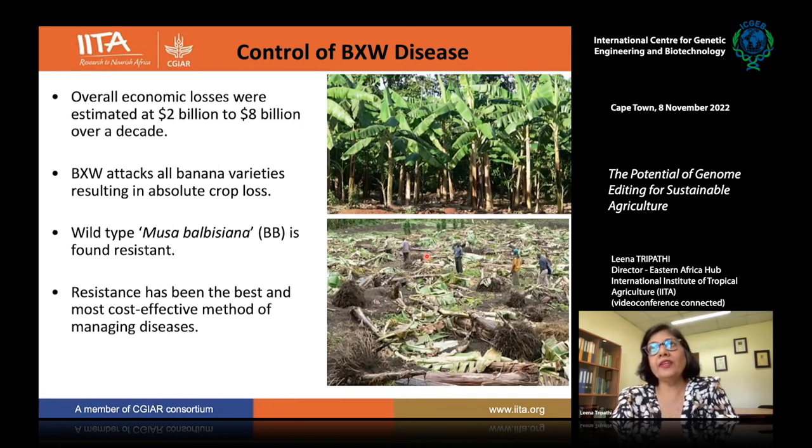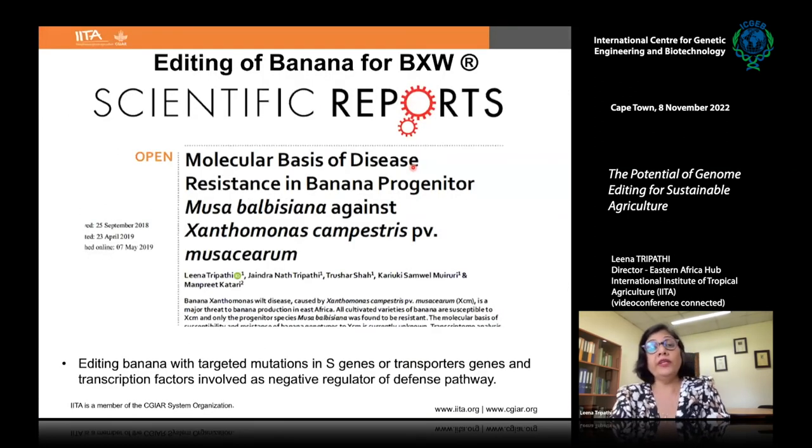All cultivated varieties tested are susceptible, but we found that the wild-type progenitor Musa balbisiana, as well as some other wild-type bananas like Musa acuminata subspecies zebrina and Banksii, have tolerance against this disease. Creating resistance in these cultivated bananas would be the best and most economical solution. We studied Musa balbisiana at the molecular level to understand how it develops resistance against the pathogen. We did a comparative transcriptome analysis — RNA-seq after early infection with the pathogen — comparing Musa balbisiana to a susceptible variety.